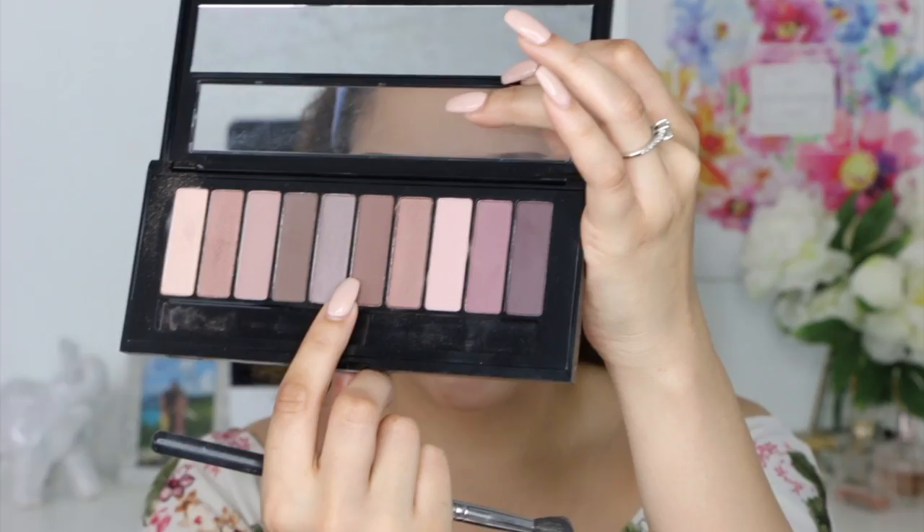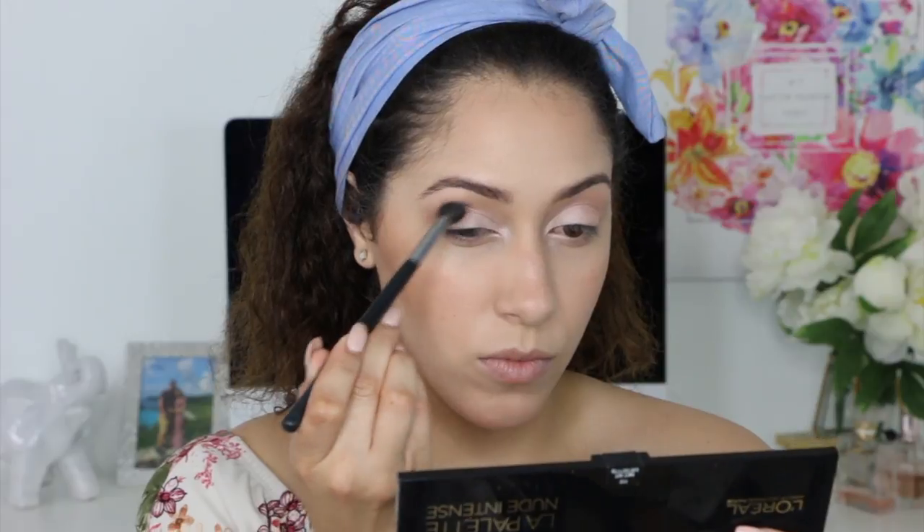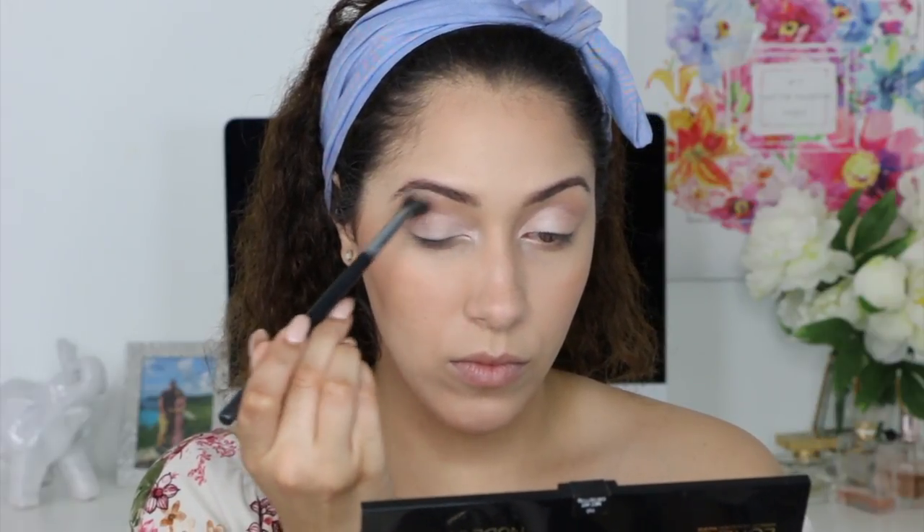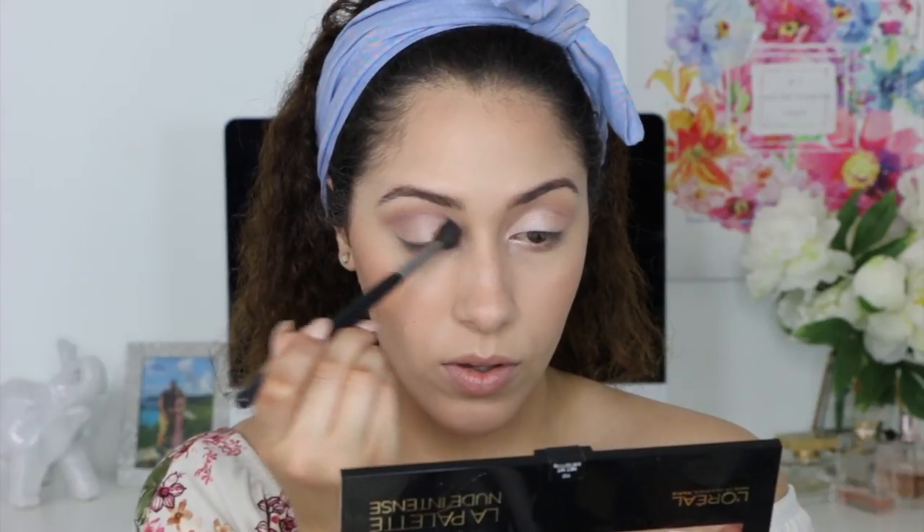Now I am going to take this shade and apply it on my crease, blending it in a windshield wiper motion back and forth until I get the look that I want.